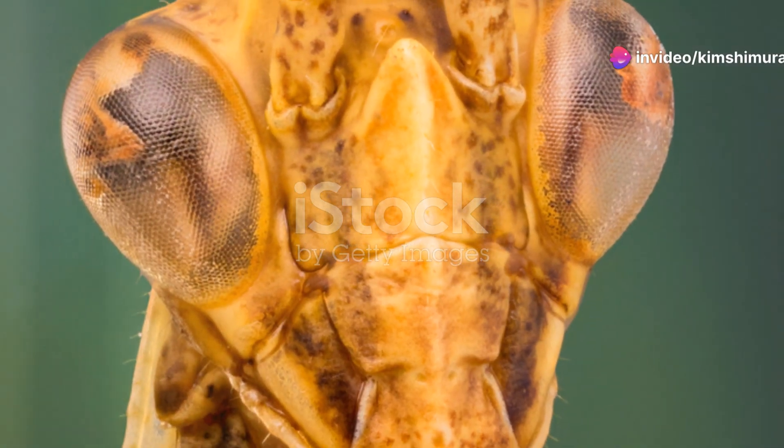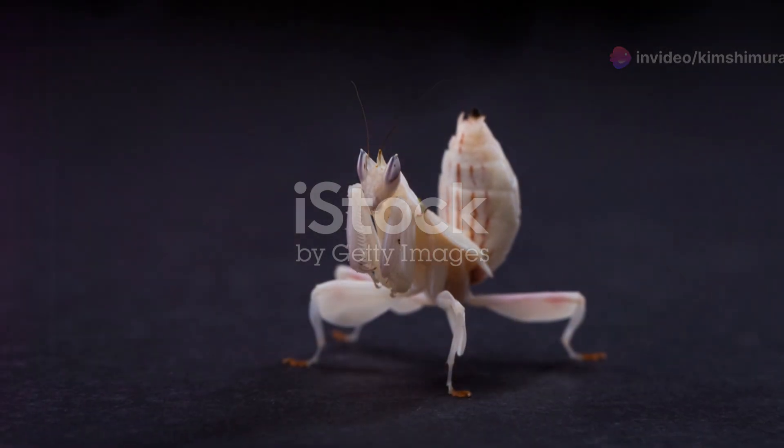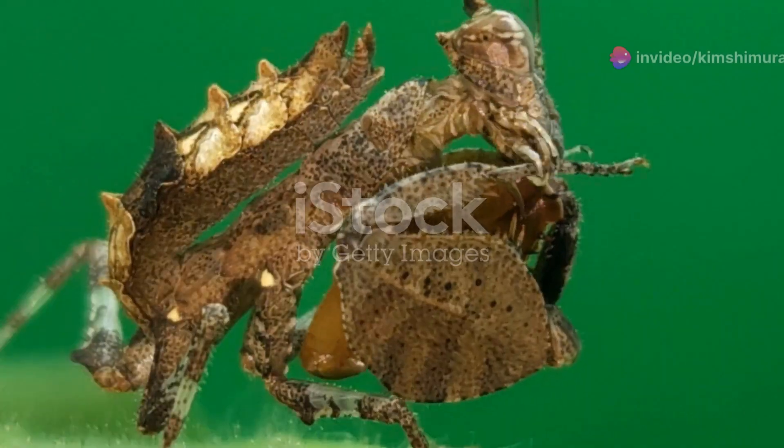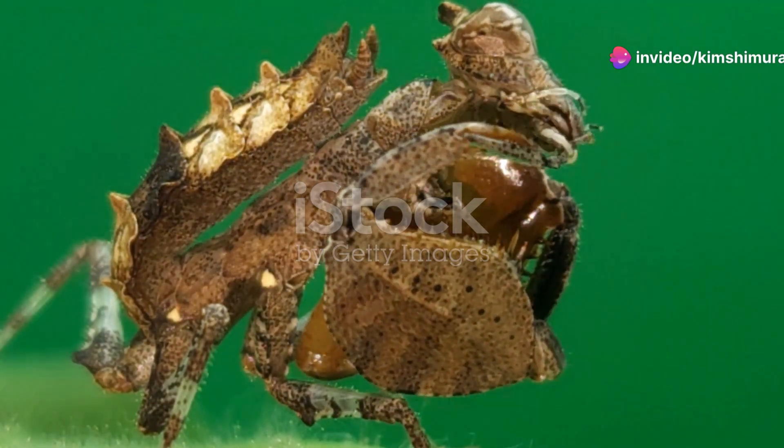Next, we can't forget about the mantises. These masters of disguise are a sight to behold. With their elongated bodies and camouflaged exteriors, they blend seamlessly into their surroundings. It's like nature's very own game of hide and seek.